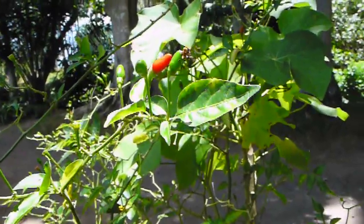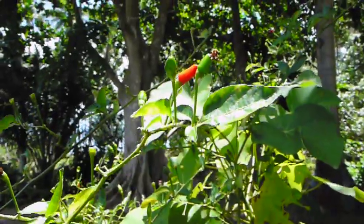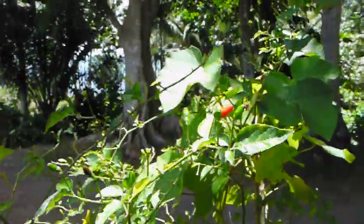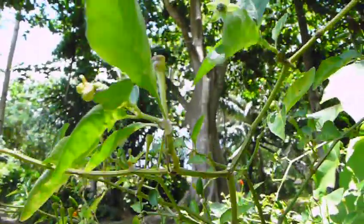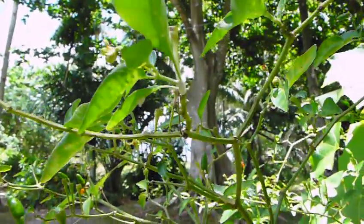Here we have a chili plant that is completely infested with mealy bugs. Can you see them? You can probably just about make out that the ants are protecting them and harvesting the honeydew. Pretty gross, really.